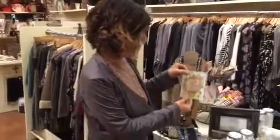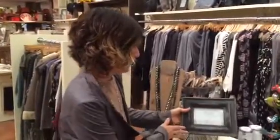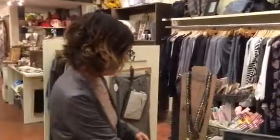We have one Thanksgiving card to point out, but a ton of Christmas cards already in stock. We also have gift certificates, so if you want to get something for a friend and can't find the perfect thing here, we'd love to help you find it.